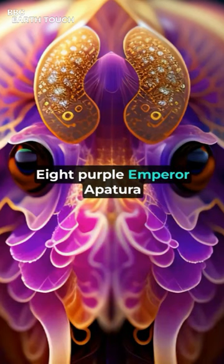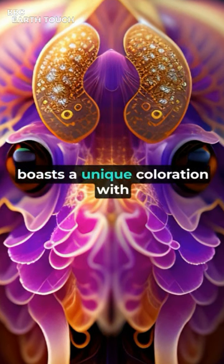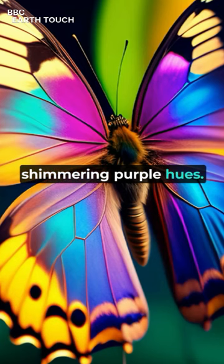8. Purple Emperor, Apertura iris. The Purple Emperor, found in Europe and Asia, boasts a unique coloration with shimmering purple hues.